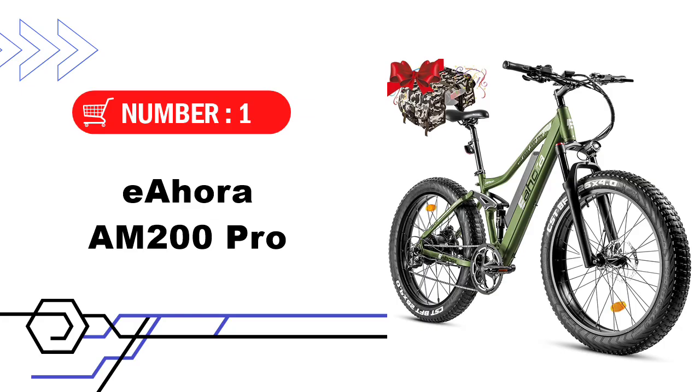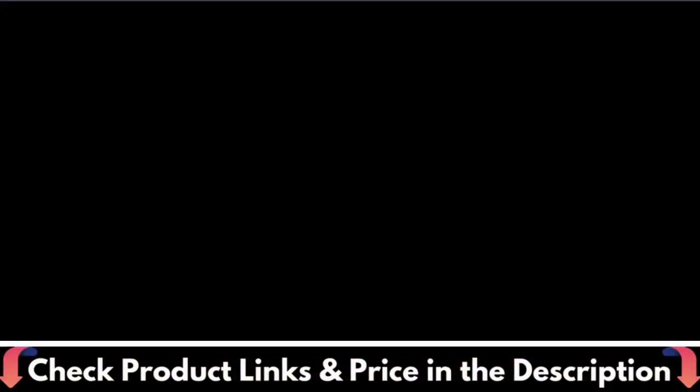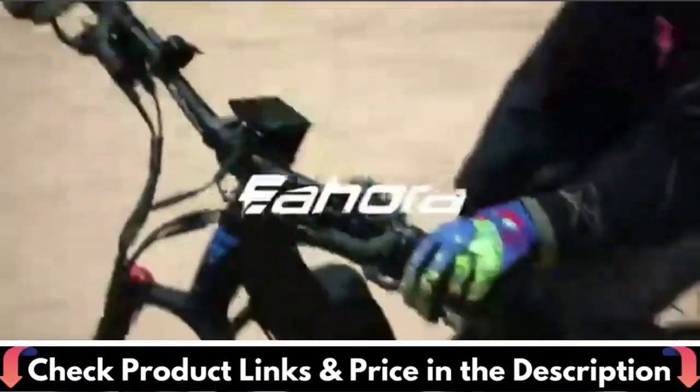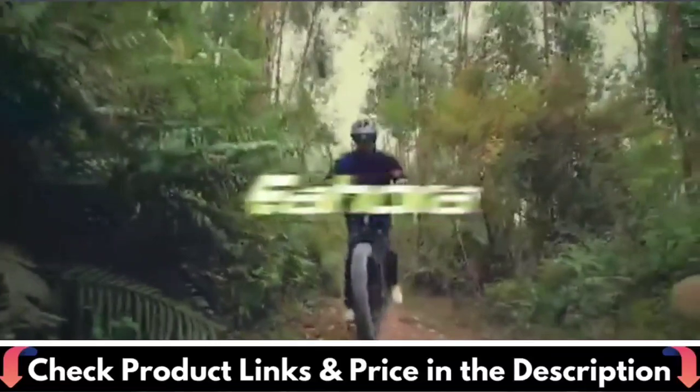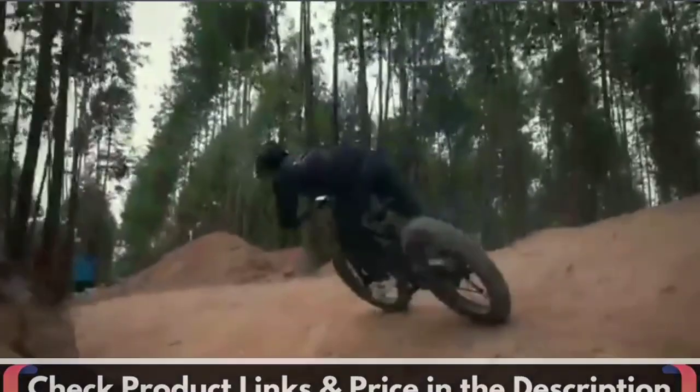Our first choice is the Eaora AM200 Pro electric bike. The Eaora AM200 electric bike offers better power. Not only is it compact and lightweight, it actually provides good torque and satisfying power — max speed 31 miles per hour, 80 N·m.